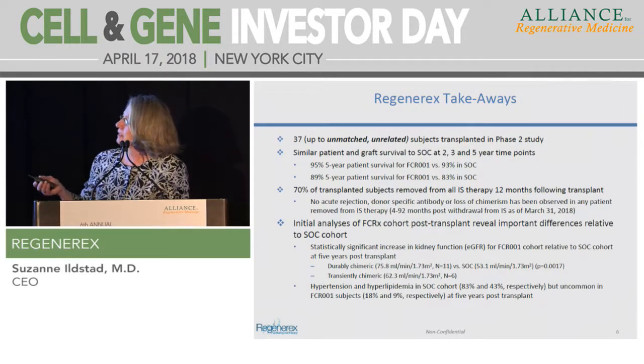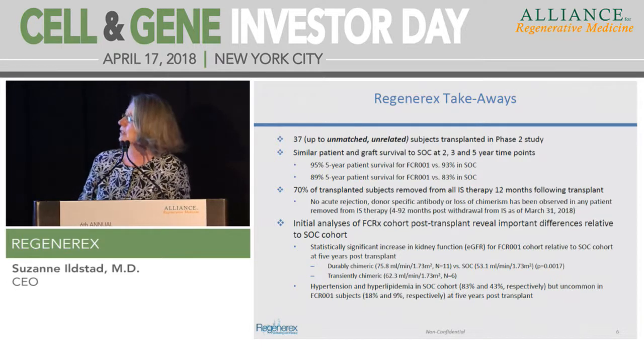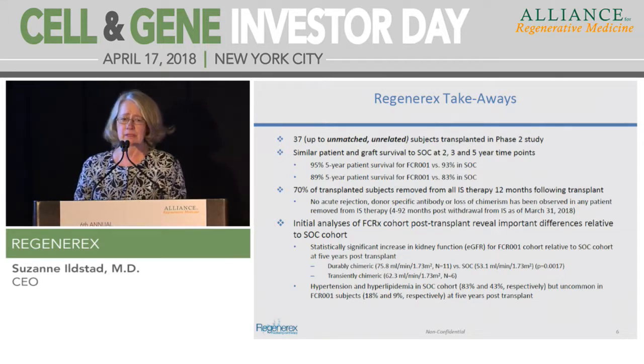In summary, we now have 37 up to unmatched, unrelated subjects transplanted in the Phase II study. We have similar graft and patient survival compared to standard of care at 2, 3, and 5 years. Seventy percent of our transplanted subjects have been removed from immunosuppressive therapy 12 months following transplantation, and this is the largest cohort of tolerant kidney recipients ever reported.